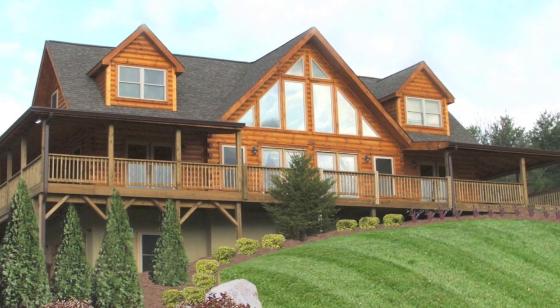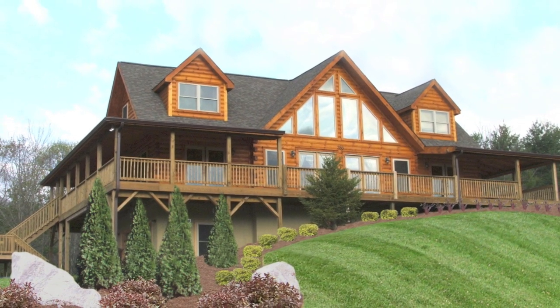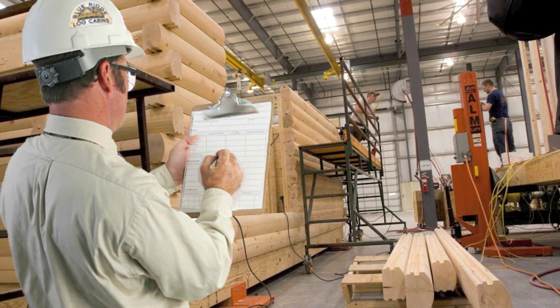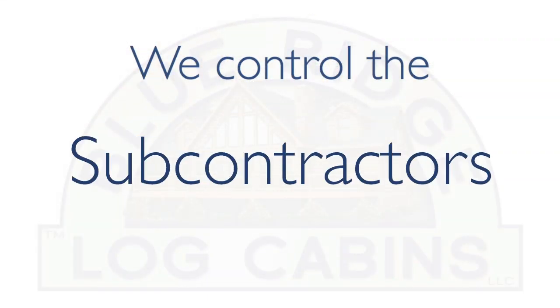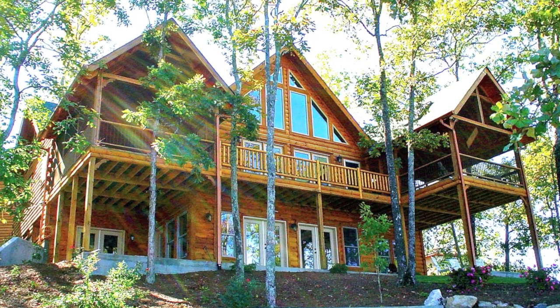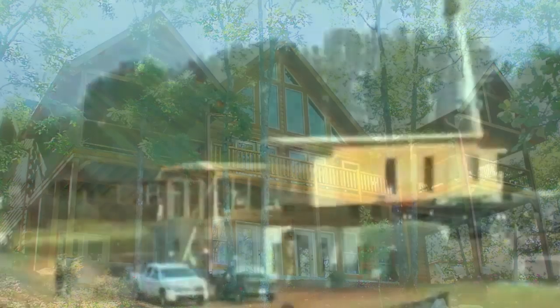It's that easy. Blue Ridge eliminates the headaches that prevent your log home dream from becoming a reality. We'll build your dream home hand-stacked log by log at our state-of-the-art manufacturing facility. We control the contractors, the subcontractors, the schedule, and the inspections. We build your log home to your specifications in just weeks.